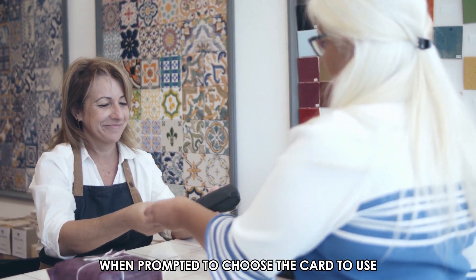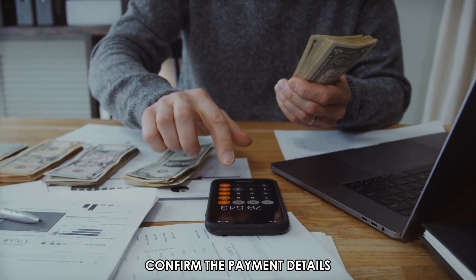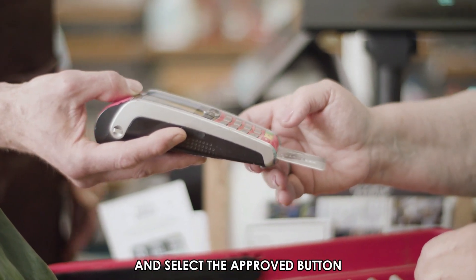When prompted to choose the card to use, choose Debit Card. Confirm the payment details and select the Approve button.